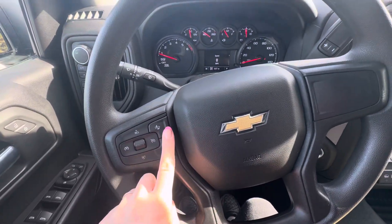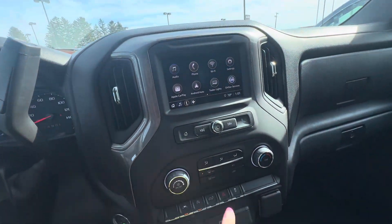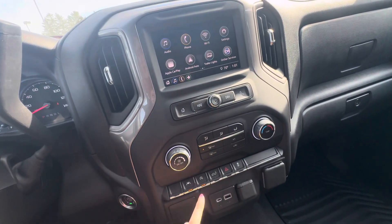You do have your cruise control buttons and forward collision alert. Over here you do have Apple CarPlay, Android Auto, your heat and AC controls, lane keep assist, and auto stop-start — you can turn both of those on or off.